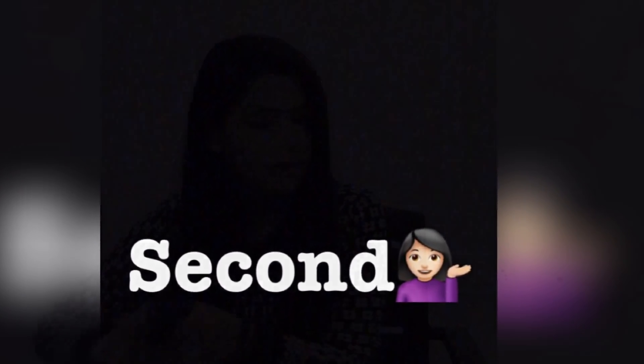For the second hairstyle, I'm going to try a low side small bun, which is very classy. So I'm going to untangle my hair again. I'll take my hair to the left side and take some layers out so that it can look good.